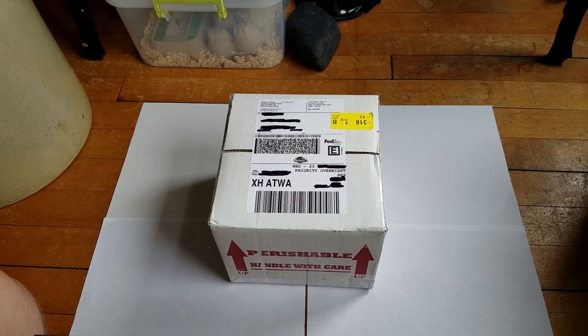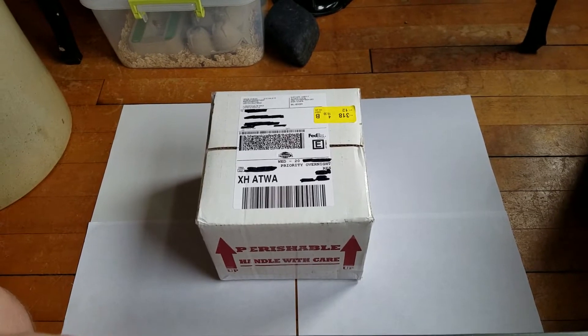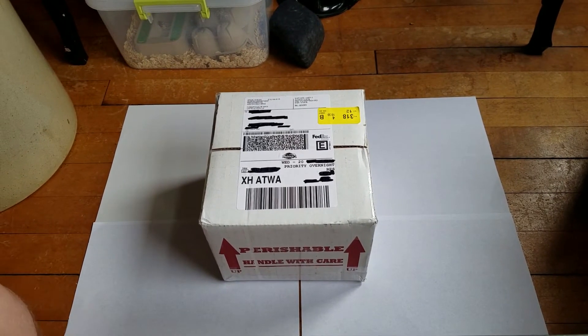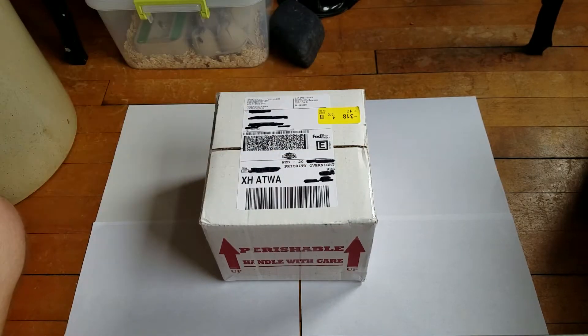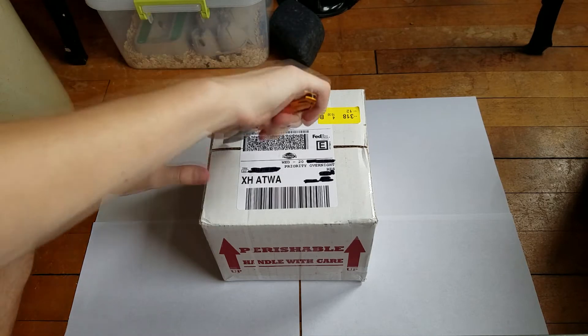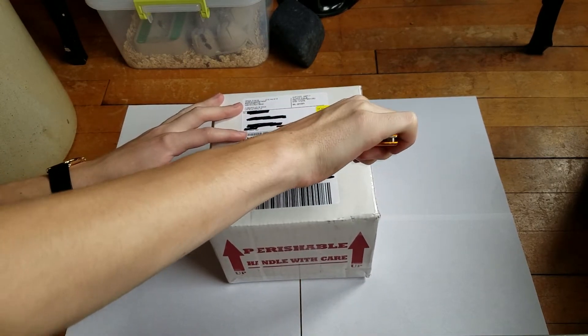But today we're going to be opening my new baby crested gecko from Pangea Reptiles. This is pre-recorded and I am talking over it, so if you notice some stuff like that, that's why. I did record this last week when I got the crested gecko on Wednesday. This is a couple days forward — it's actually a Sunday when I'm recording this.